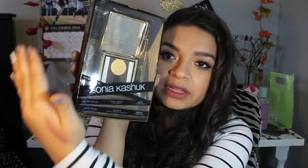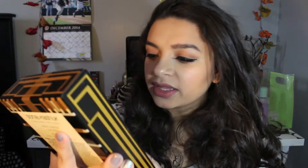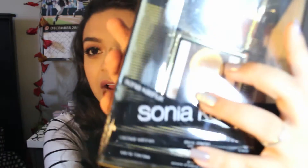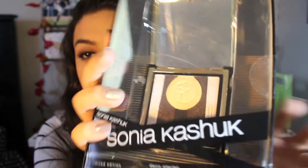The first thing I pull out is the Sonia Kashuk Limited Edition Deco Starlit Eye Palette. This is what it looks like — sorry for the glare. I think this is so beautiful, and even that gold shade right here I think will work amazing as a highlight. I really like it and the packaging is super cute.